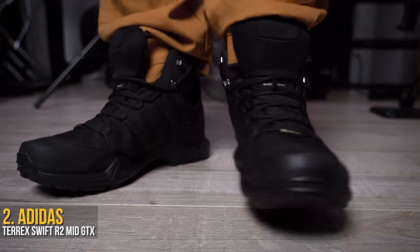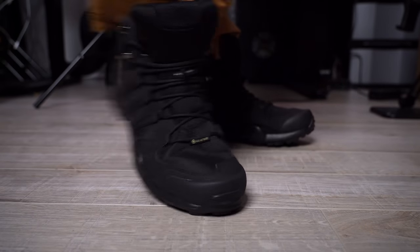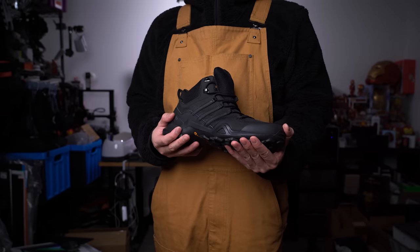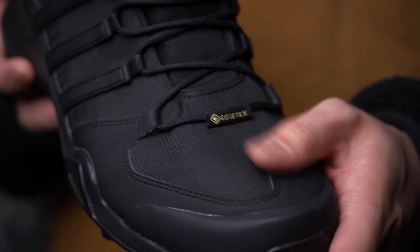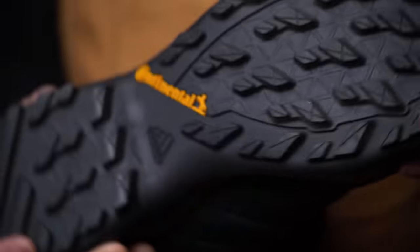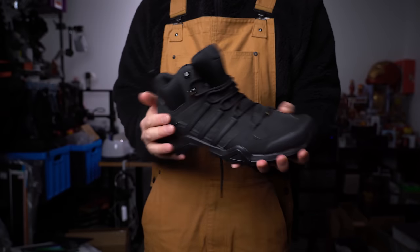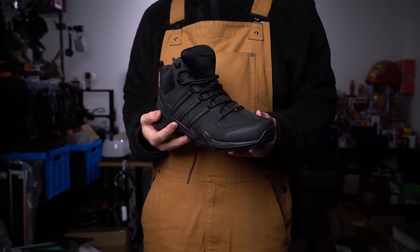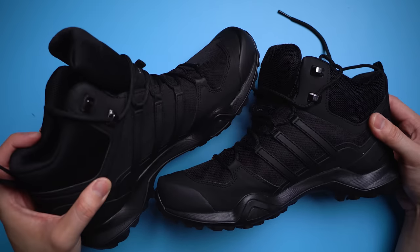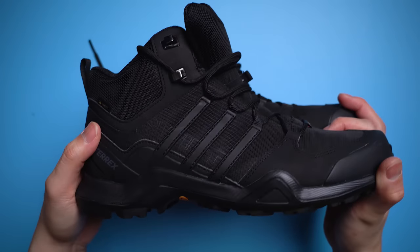Keeping my toes dry are the Adidas Outdoor Terrex Swift R2 GTX hiking shoes. Right off the bat, it's a little overkill in terms of features and price, but when it comes to Canadian winters you can never be too safe — plus you do get what you pay for. Stepping on ice with these chunkers is like licking a pole during winter; it's got grip for days. With the ripstop GORE-TEX upper combined with the thick rubber sole, your toes are going to stay dry. It's also one of the lightest boots I've tested, and surprisingly one of the comfiest, with plenty of padding on this mid-ankle model.